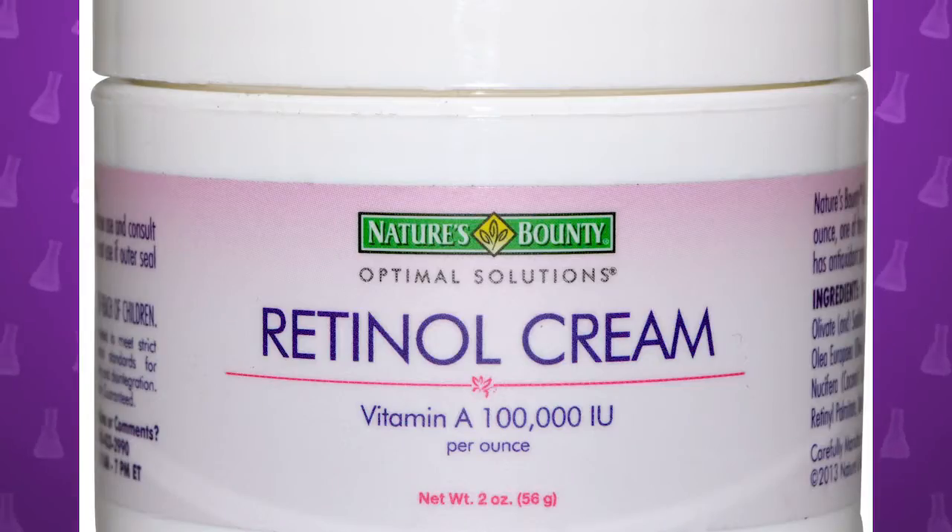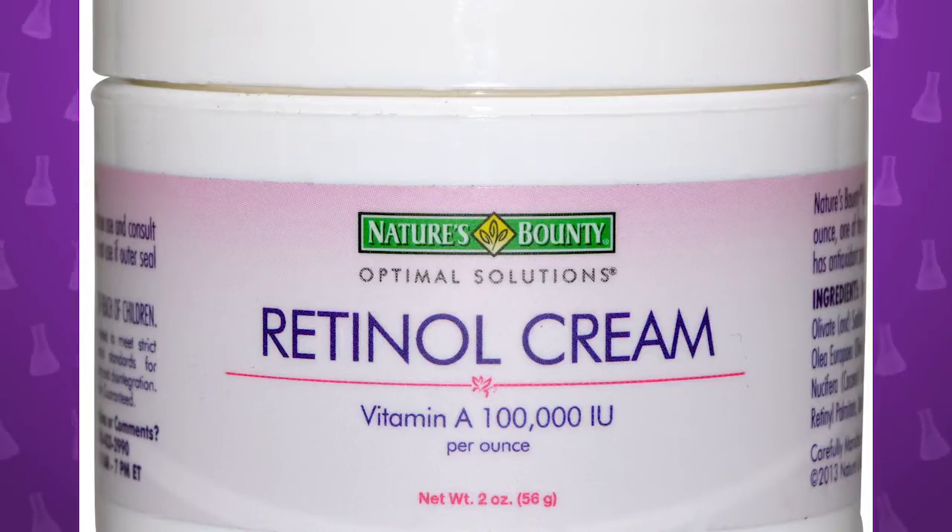Vitamin A is also known as retinol — that's the form they use in skin products. Retinol is the only vitamin that's scientifically proven to actually have some effect on your skin.